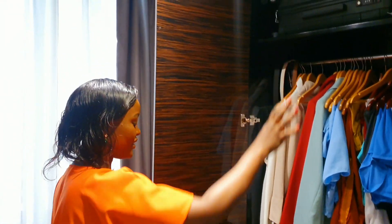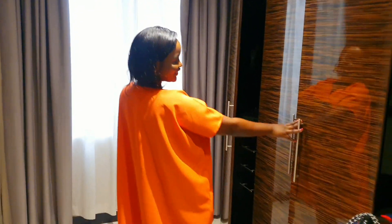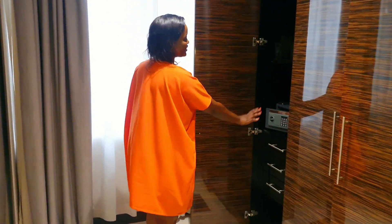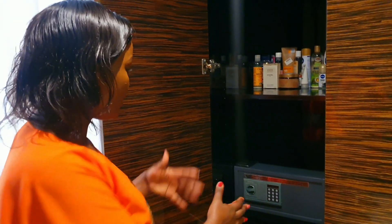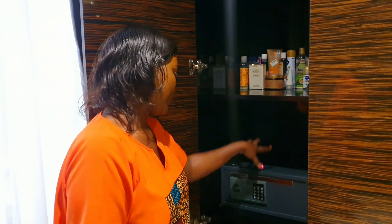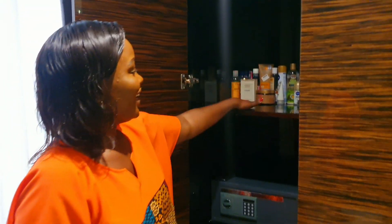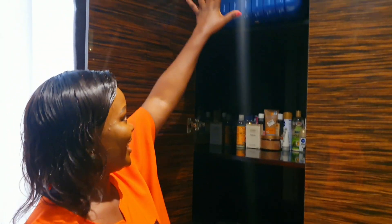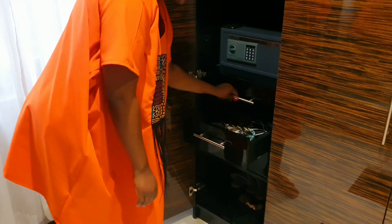On this other end, we have the safe. If you have anything precious — any valuables you need to keep safe — you can do your combination, set a security code, and put your stuff in there. There's also more space for your suitcases down there, space for shoes, and drawers where you can store whatever you want.